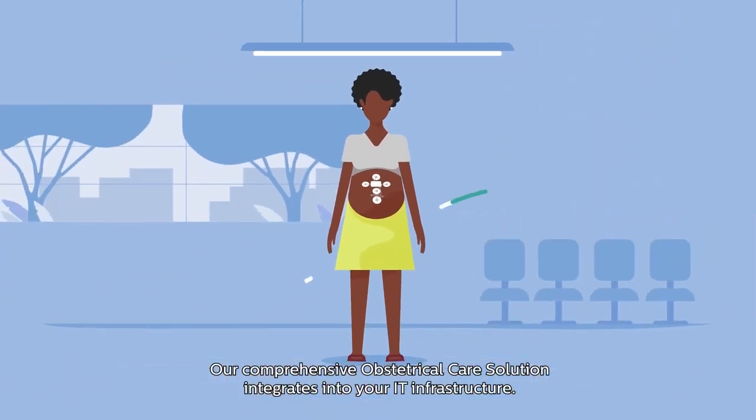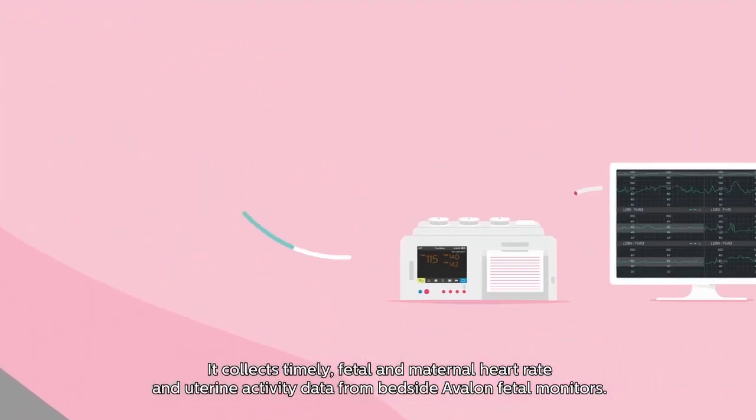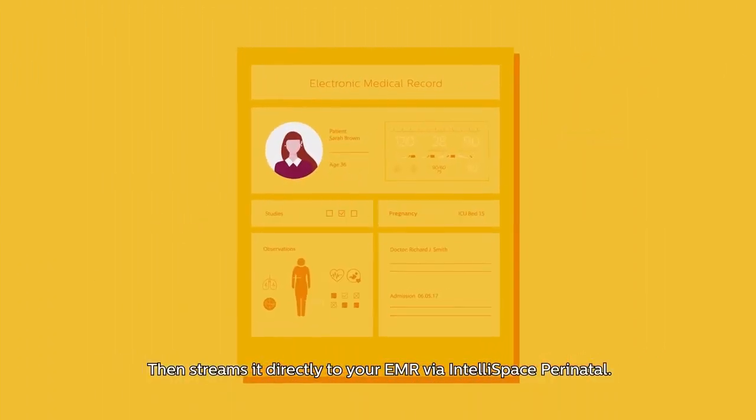Our comprehensive obstetrical care solution integrates into your IT infrastructure. It collects timely fetal and maternal heart rate and uterine activity data from bedside Avalon fetal monitors, then streams it directly to your EMR via Intellispace Perinatal.